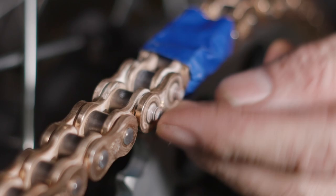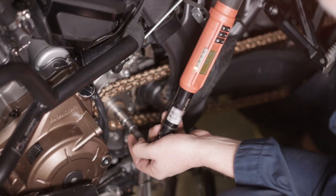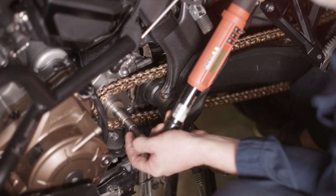Now we're just going to torque the front primary sprocket to 40 foot-pounds.